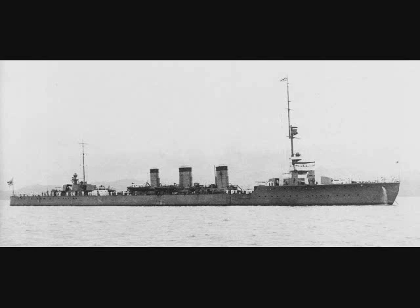They were considered the C-team, since the battleships were considered the A-team, and the carriers, battle cruisers, newer cruisers, and destroyers were considered the B-team. Only the obvious material need for ships against a foe that could outbuild them kept them in service.